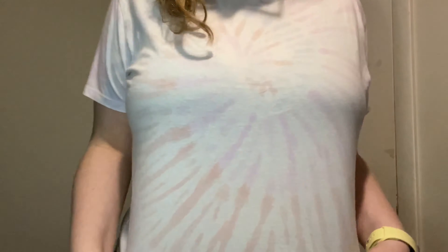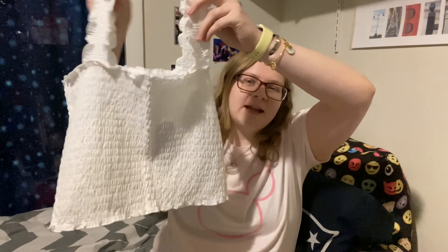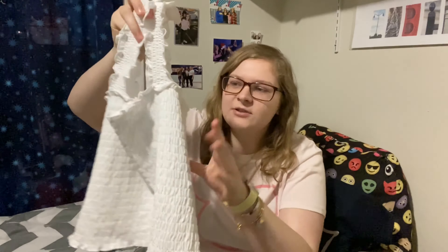I really like this shirt. It's called the Must-Have Cotton T-Shirt. I got it in a size extra large, it's in purple tie-dye, and I got it for $12.72.